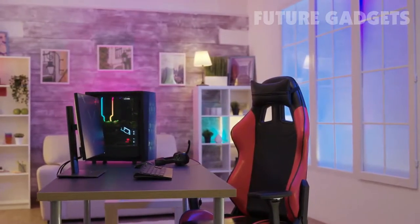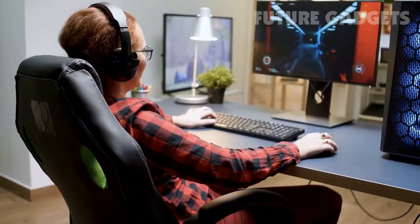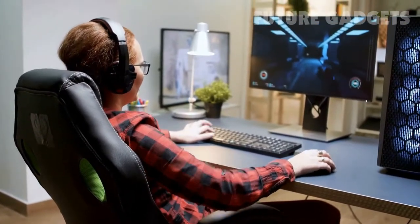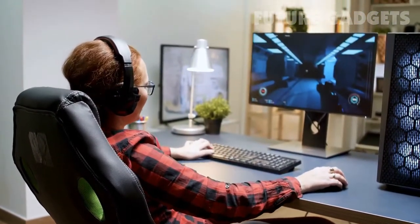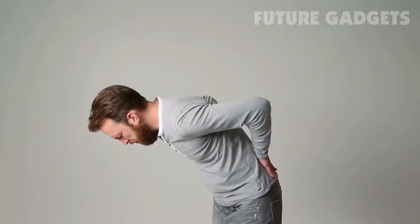Hello guys, in today's video we're going to check out the best gaming chairs of 2020. Whether you're playing games with a shiny new PS5 or Xbox Series 10, or a trusty gaming PC, you should be sitting comfortably in one of the best gaming chairs. It's far superior to gaming on the couch for extended periods of time, which can wreak havoc on your back.